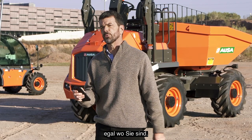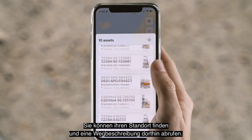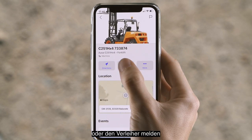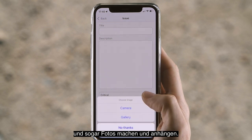You can see the status of the machines on your mobile phone wherever you are. You can find their location and get directions to where they are. If you have any issues, you can report them directly to your dealer or rental company. You can even take or attach photos.